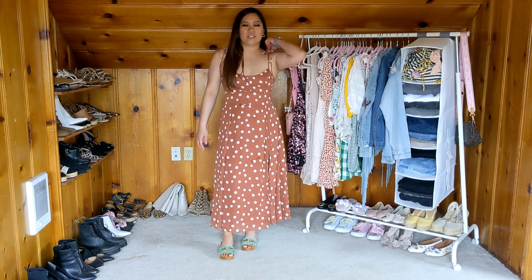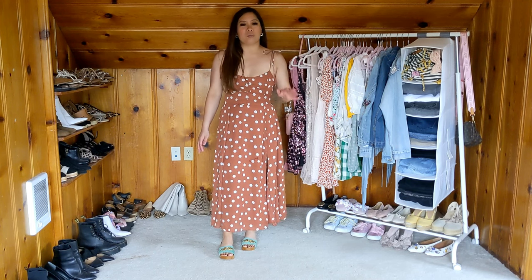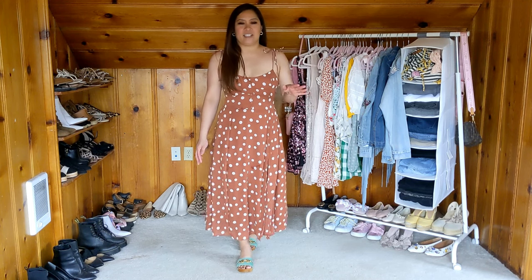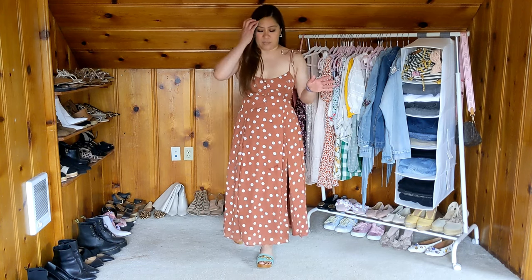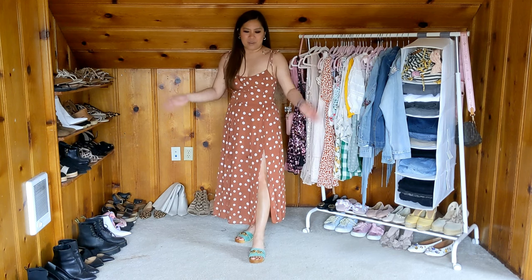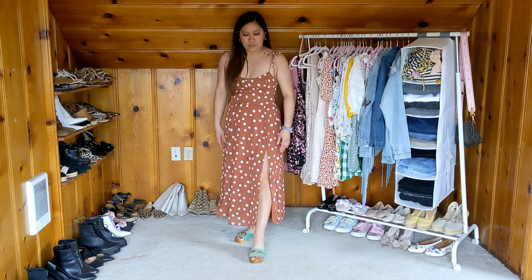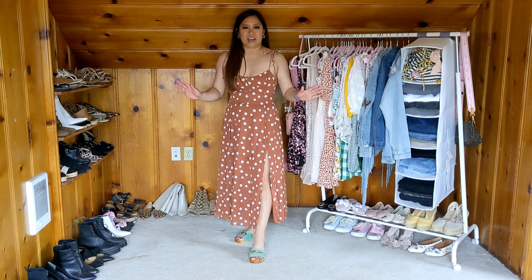I absolutely love this dress — this is probably one of my favorites in this haul. I've already worn it a few times and I just really love it. You can definitely dress it up depending on what shoes you wear, what kind of hat, purse, or clutch you choose. This is just that one versatile piece to have during the summer.